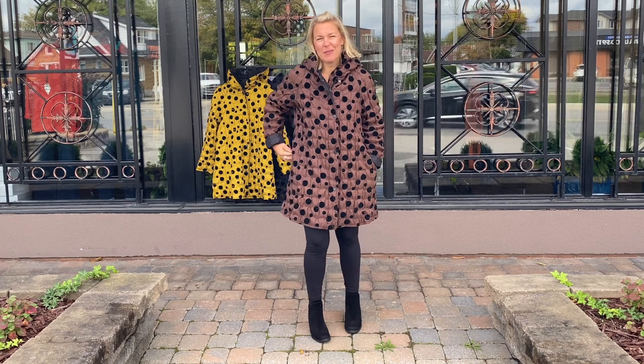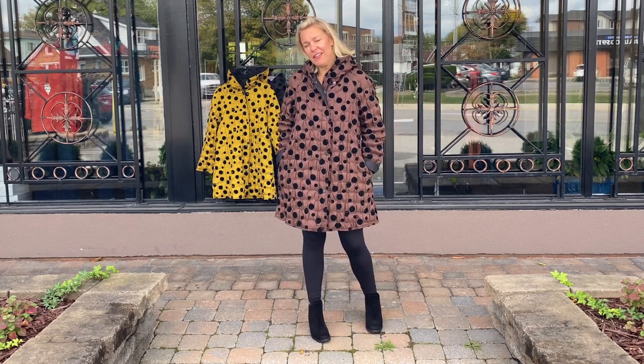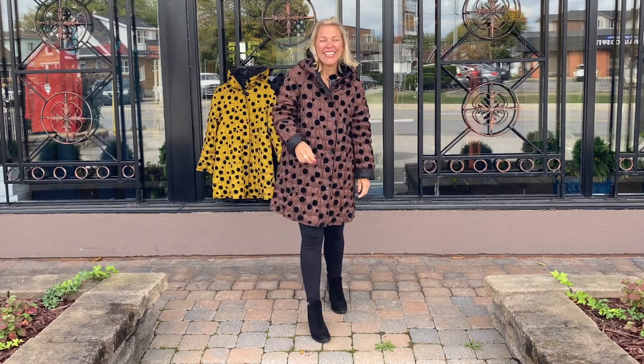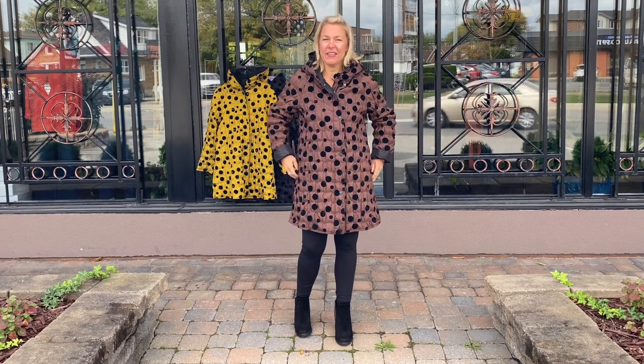Hi ladies and welcome to today's Behind the Seams. Today we thought we would do something a little bit different and come outside because we have these new handy dandy microphones right here. So if you ever see them peeking out or this little poof ball, it is not a part of the outfit — it is our beautiful new microphones that will hopefully help you hear us a little bit better.